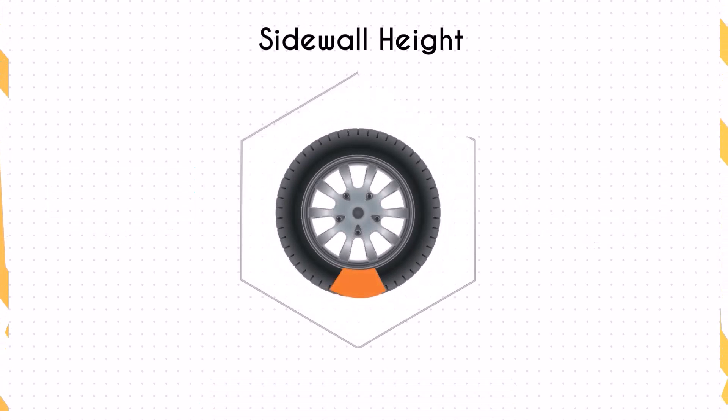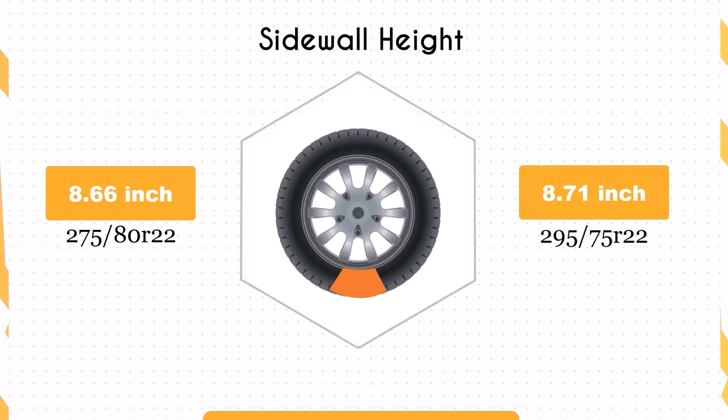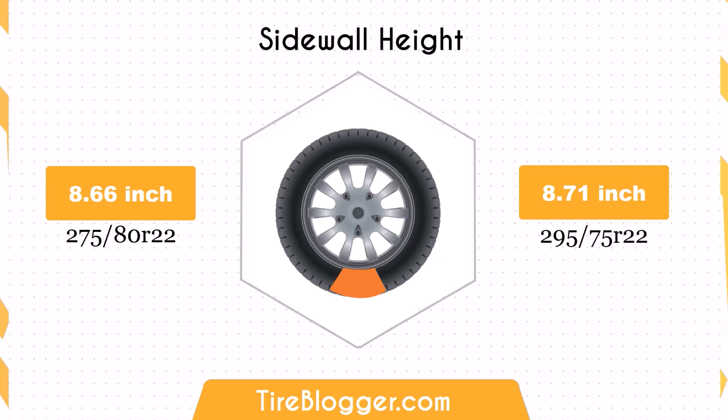The sidewall height increases marginally by 0.05 inches. This slight increase in sidewall height is unlikely to noticeably affect ride comfort or impact absorption.